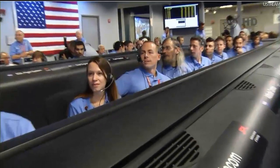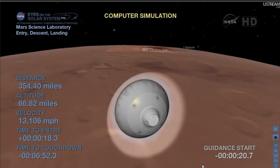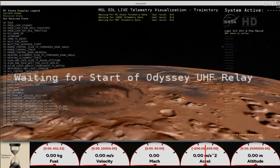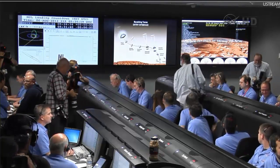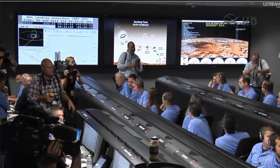Coming up on the tree. Vehicle reports entry interface. At this time, it will begin pressurizing the propulsion system to increase the thrust of the system. We'll use that for all the maneuvering in the atmosphere we're about to do. Back to heartbeat tones. We are standing by for guidance start and start of guided entry. We are beginning to feel the atmosphere as we go in here. Vehicle has just reported via tones that it has started guided entry.